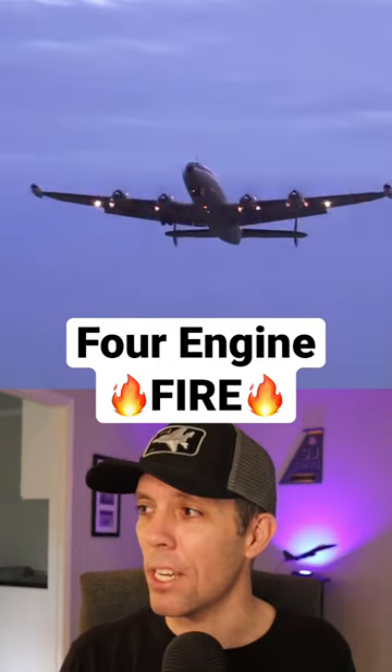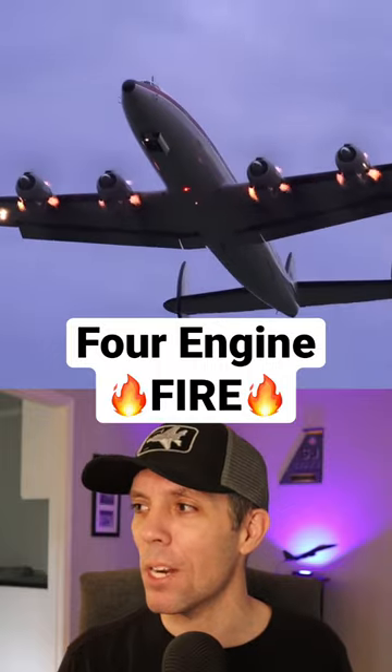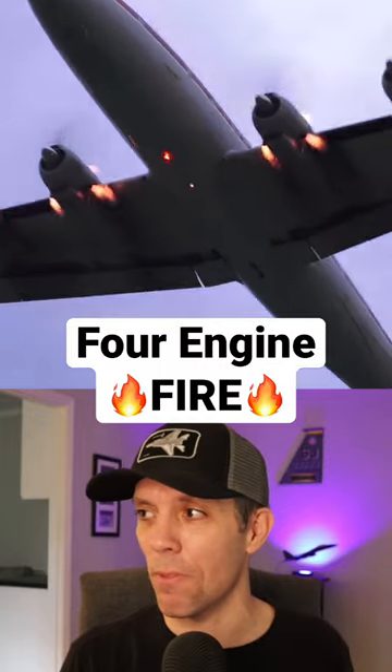Ladies and gentlemen, if you look out your window during takeoff, you'll notice that all four of our motors appear to be on fire, but don't worry — there's nothing to be alarmed about unless those flames go out.